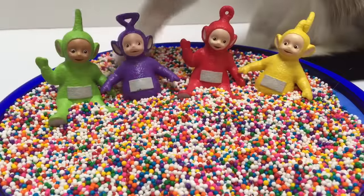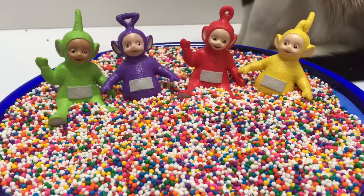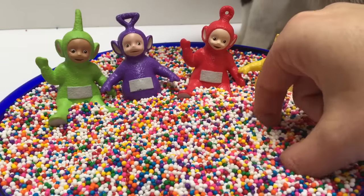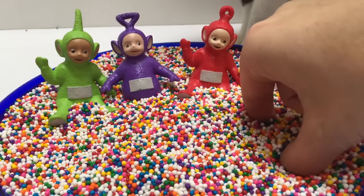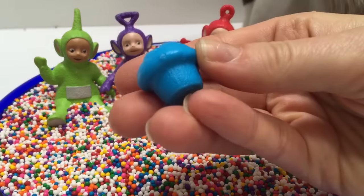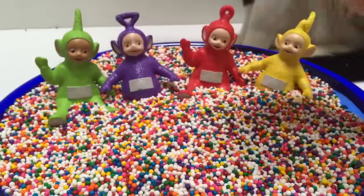Now we're going to learn colors in sprinkles. We've buried some rainbow muffins underneath. Let's look for them. Here's a muffin. What color is this? It's blue.